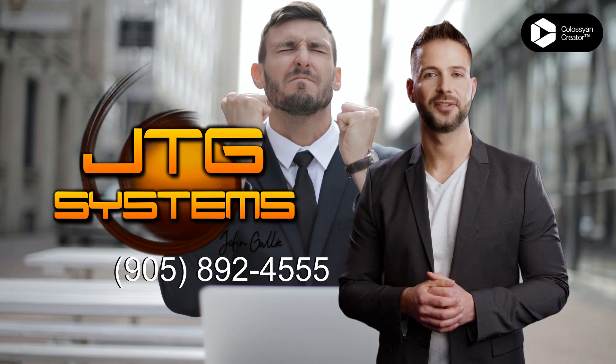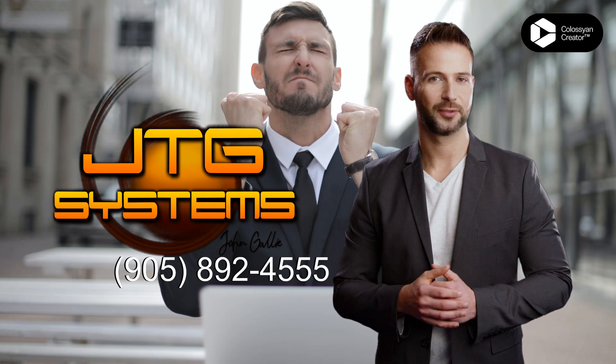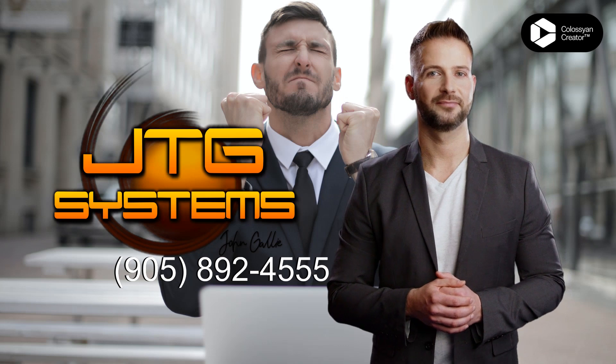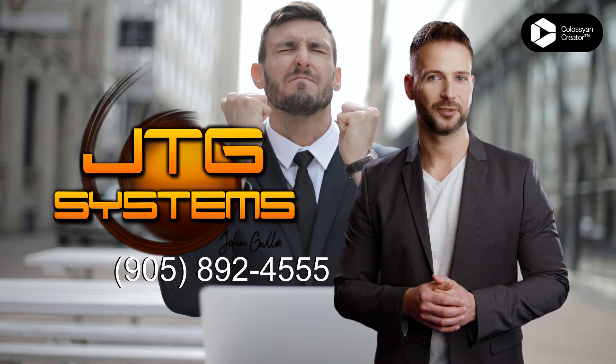Plus, we offer same-day service and free consultation. Call us today at 905-892-4555 to get started. JTG Systems: uninstall and remove applications in Fenwick with ease.